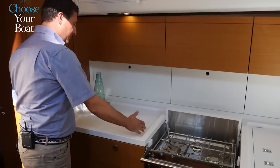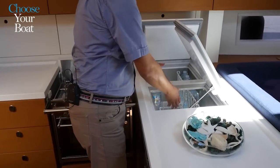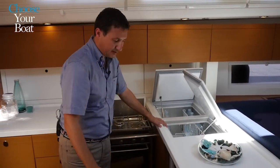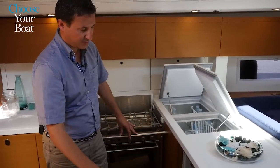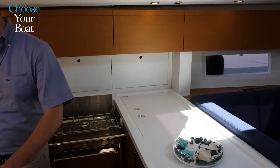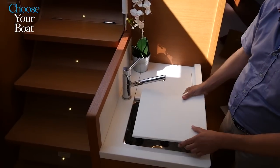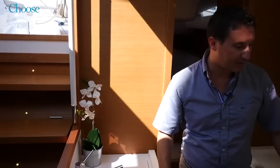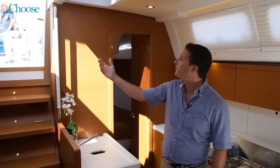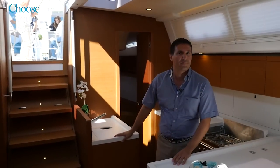The galley on the LC46 has again been optimized to the maximum by Nauta Design, and we have a full-size three-burner oven in this instance. There is excellent working space both here and over here. We have a very good size fridge, which can also be a freezer down to minus four degrees as standard, and we also have an additional fridge in this position. We have a dedicated double basin over here, naturally in stainless steel and Corian tops. It's an extremely functional galley in any type of weather, because even if there's some weather and you need to give your crew a warm cup or a meal, passing food to the cockpit is a very easy operation.